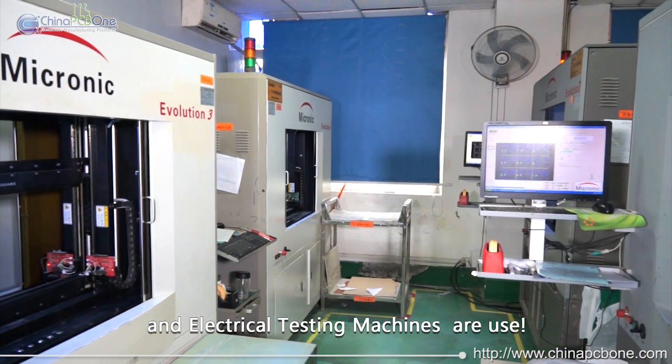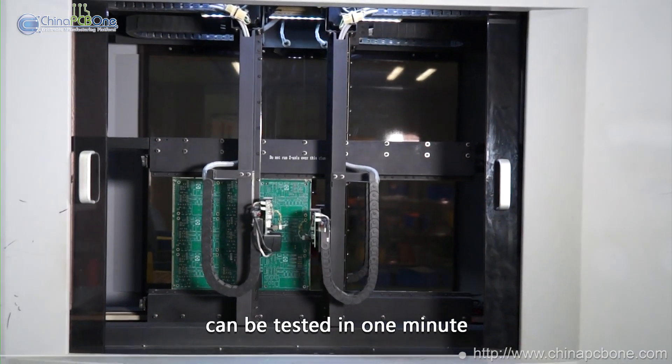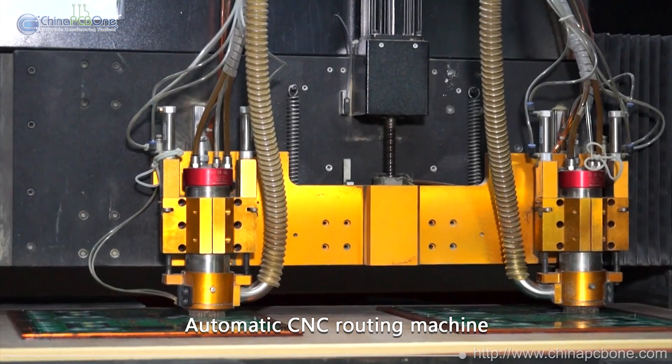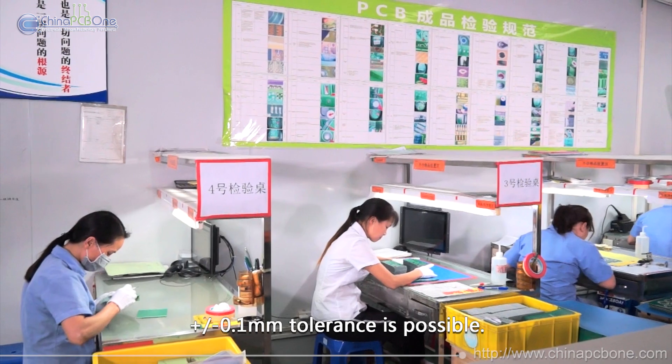Electrical testing machines are used — it's very fast, with 3,000 points tested in one minute, which is very good for small quantity orders. Automatic CNC routing machine with plus or minus 0.1mm tolerance is possible.